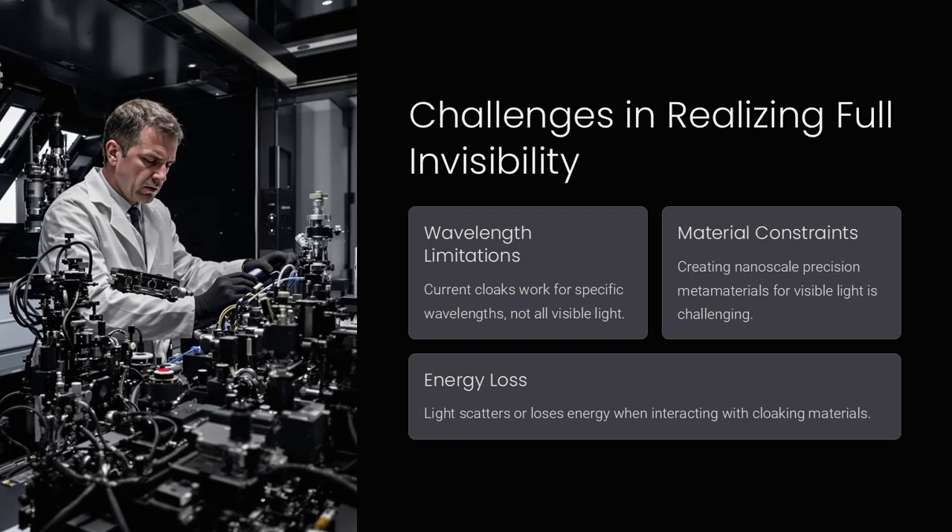The diffraction limit of light and the need for ultra-thin metamaterials capable of manipulating visible light across broad wavelengths make full optical invisibility extremely difficult. Most cloaking devices currently function only at the microwave scale, making them suitable for radar stealth but not visible light invisibility.